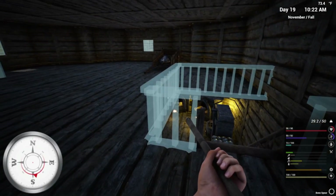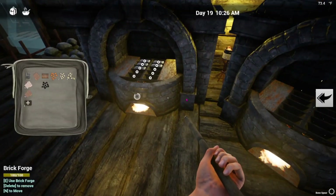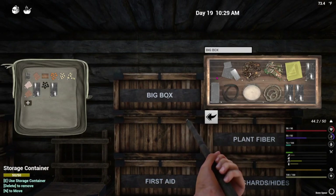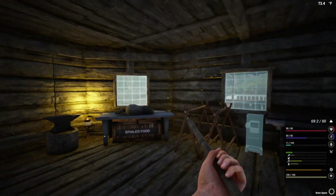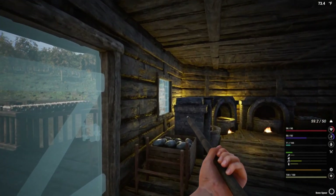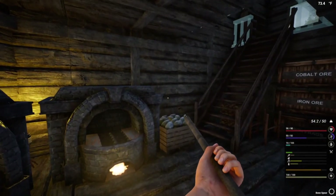It's 10:20 in the morning. We're going to do some stuff around the base and then first thing in the morning we're going to go to town. Let's grab all our glass - not that one. I'm going to be over-encumbered but it's okay because we don't have to go far, and this will finish off all the windows. I'm still over-encumbered - I thought I wouldn't be by now.